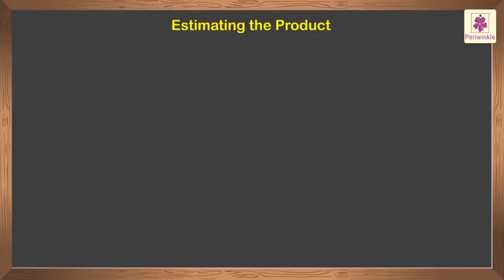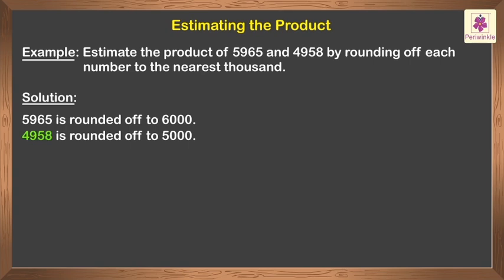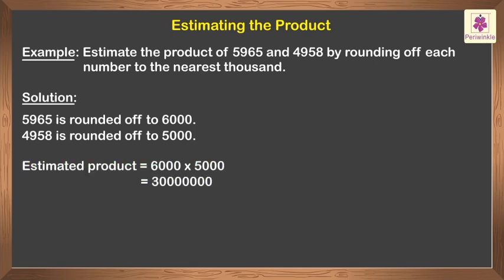Estimating the product. Let us estimate the product of five thousand nine hundred sixty-five and four thousand nine hundred fifty-eight by rounding off each number to the nearest thousand. So, five thousand nine hundred sixty-five is rounded off to six thousand, and four thousand nine hundred fifty-eight is rounded off to five thousand. Now, let us multiply the numbers obtained to get the estimated product. Thus, the estimated product is equal to six thousand multiplied by five thousand, which is equal to three crore.